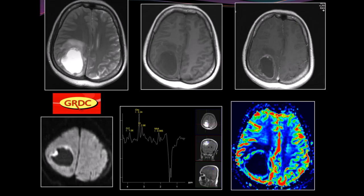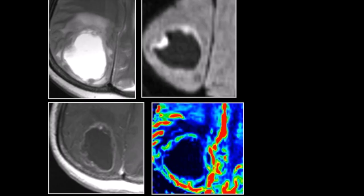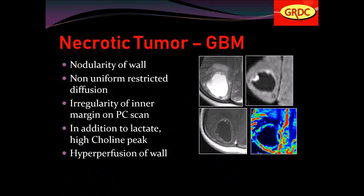Comparison case: a similar ring-like enhancing lesion seen in the right occipital region. Nodularity of the wall is seen, with non-uniform restricted diffusion and irregularity of the inner margin on post-contrast scan. In addition to lactate, a high choline peak was present, and on perfusion, hyper-perfusion of the wall was seen. This was classical necrotic tumor, i.e. GBM.